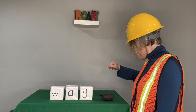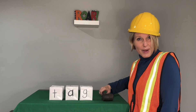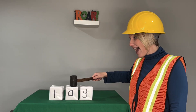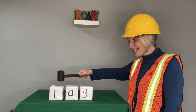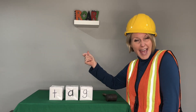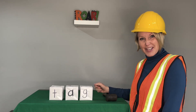This time we're going to change the beginning sound. Let's get ready to say the sounds. T-A-G. Blend with me. Tag. Now say it in a snap. Tag. I love to play tag. Nice job!